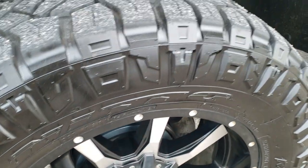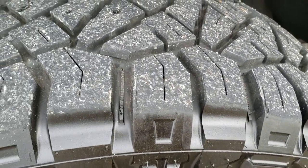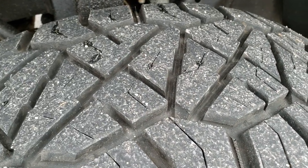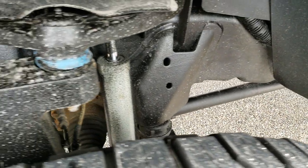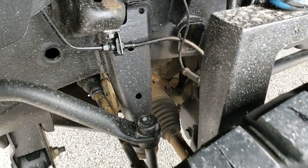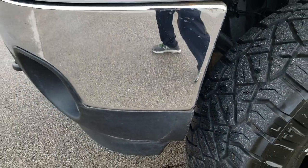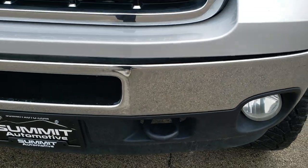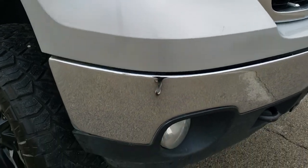Didn't see any major scuffs or scrapes on those aftermarket rims. It has Nitto Ridge Grappler 35 by 12.5 R20 LT tires with about 80 to 90% of the tread left on them. It has a Rough Country suspension lift kit on it. Front bumper and lower valence are in excellent shape. It has factory fog lights. The grille is in excellent shape. Headlights are nice and clear.